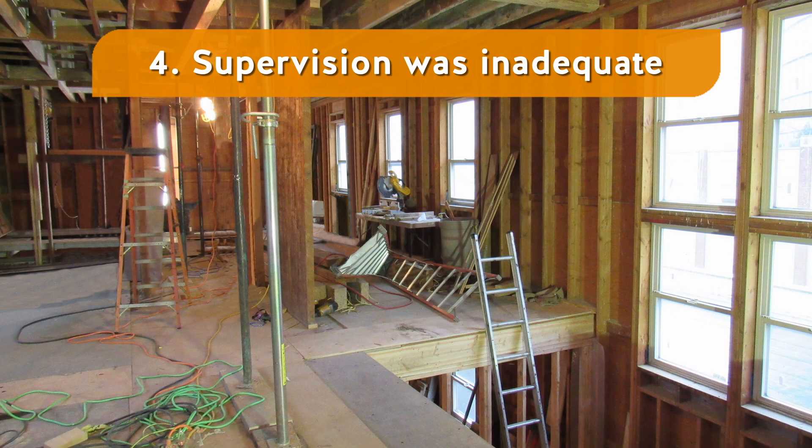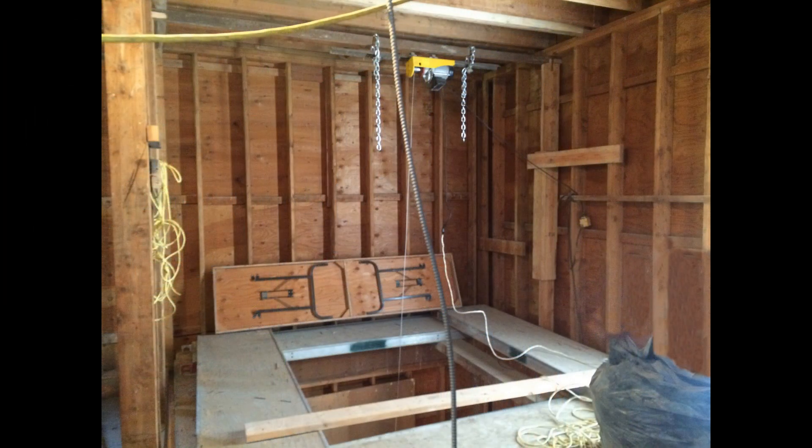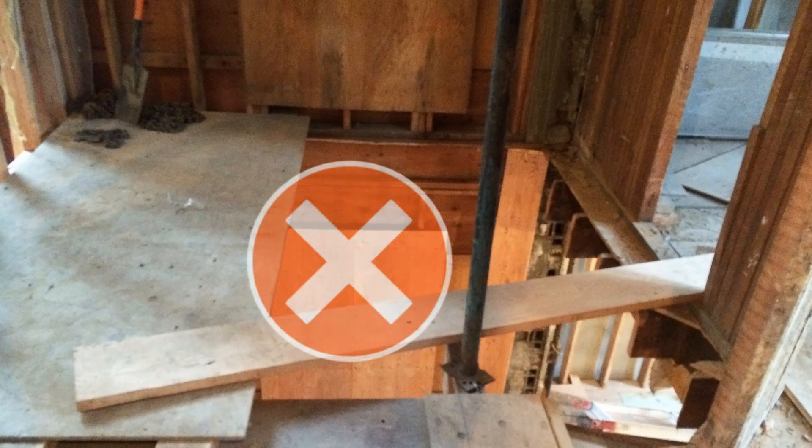4. The supervision was inadequate. The general contractor allowed the workers to work in the area while being exposed to a fall hazard. 5. Supervise workers to ensure their health and safety. The prime contractor was responsible for coordinating and maintaining health and safety at the site, and didn't have a coordinated plan or system to ensure that fall hazards, such as the floor openings, were properly managed. 6. Cover or guard floor openings, and when they aren't covered or guarded, use a personal fall protection system.